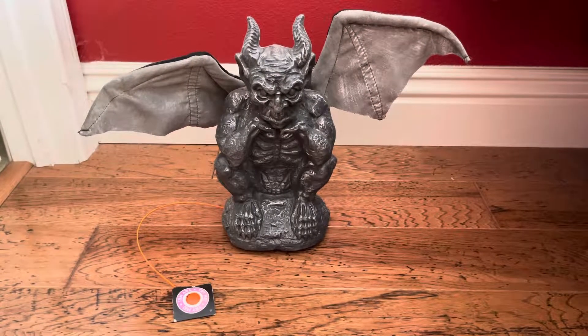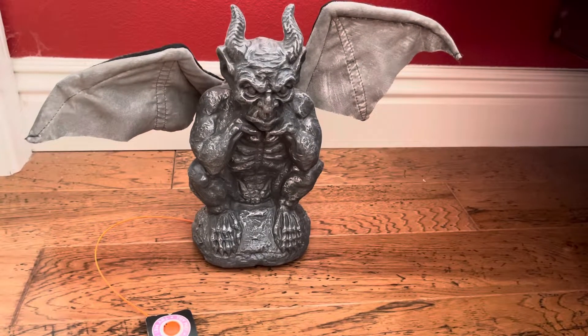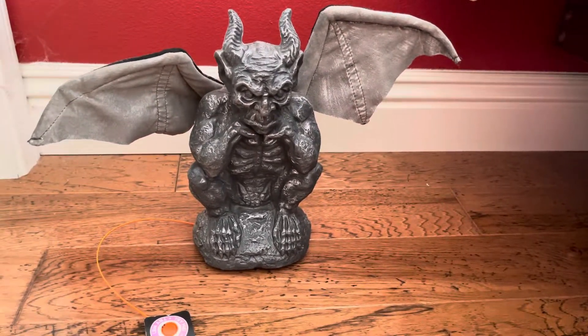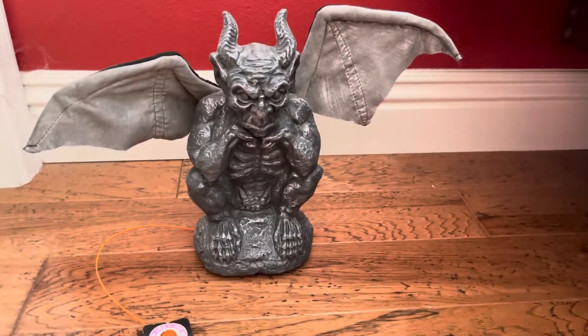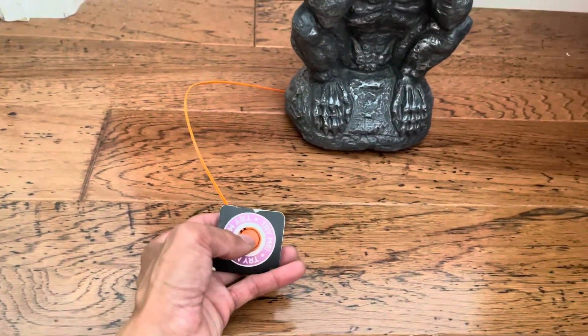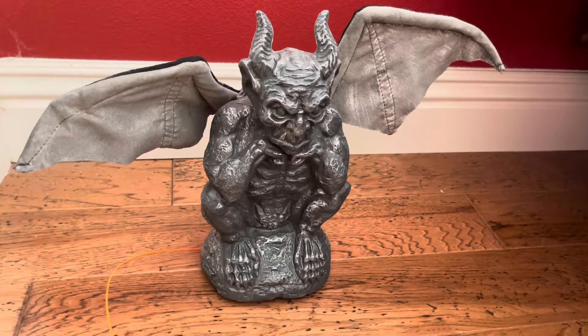Hi, this is a review for my eBay channel. This is a gargoyle for Halloween. It's an animation gargoyle. It has a lot of different types of phrases. All you have to do is press this button and it will activate the phrases. Let me show you how it works. It's pretty cool.